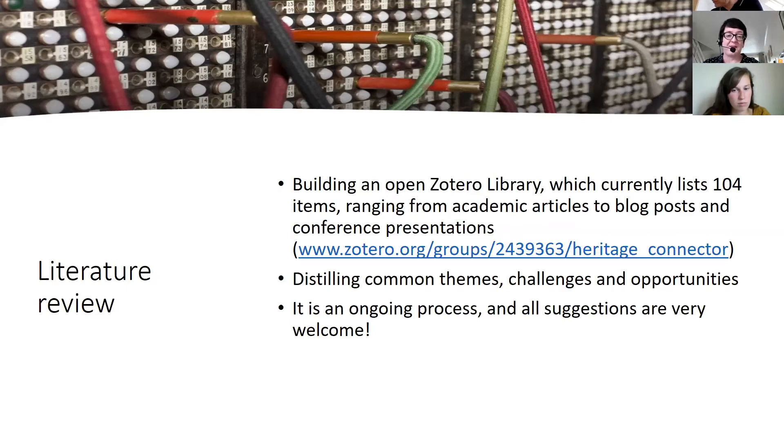This is very much an ongoing process, so all suggestions for areas of research, literature that you've found particularly valuable, presentations, anything you'd like to send our way — we'll make sure they're added to the library so that other people can benefit from it.